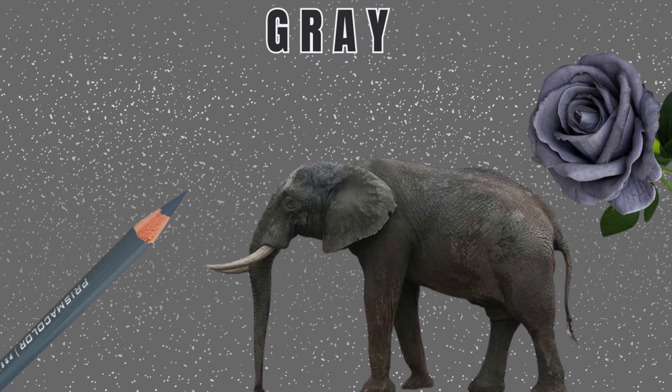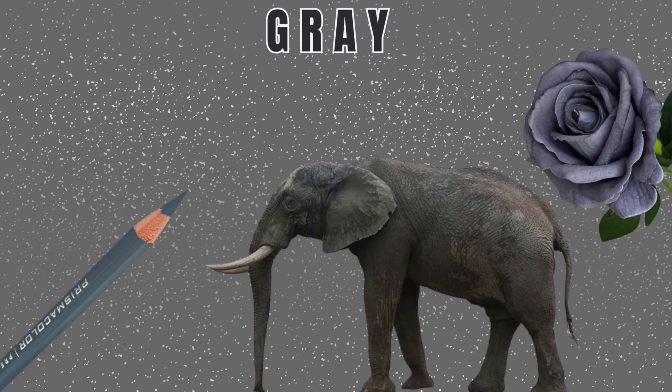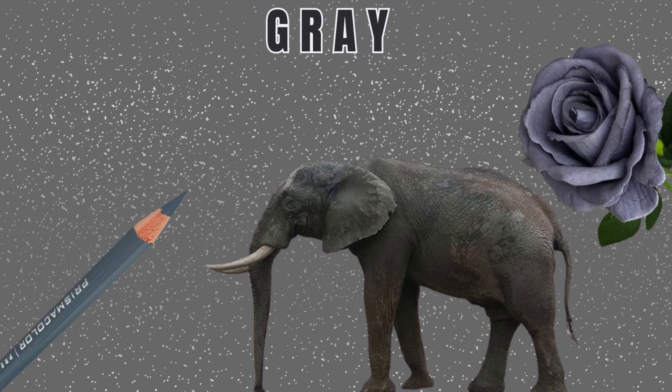Number 10: Gray Color. As you can see, a gray African elephant and a gray colored rose. In love with gray color.